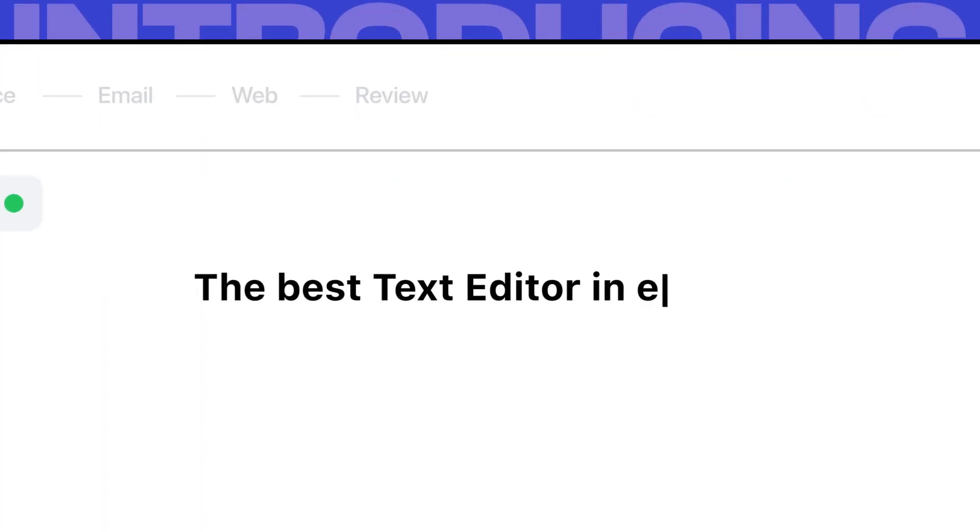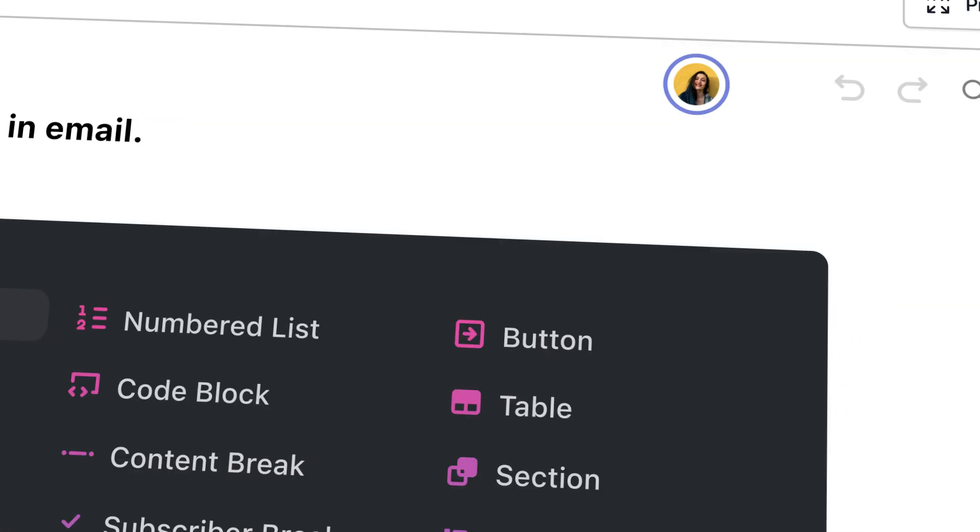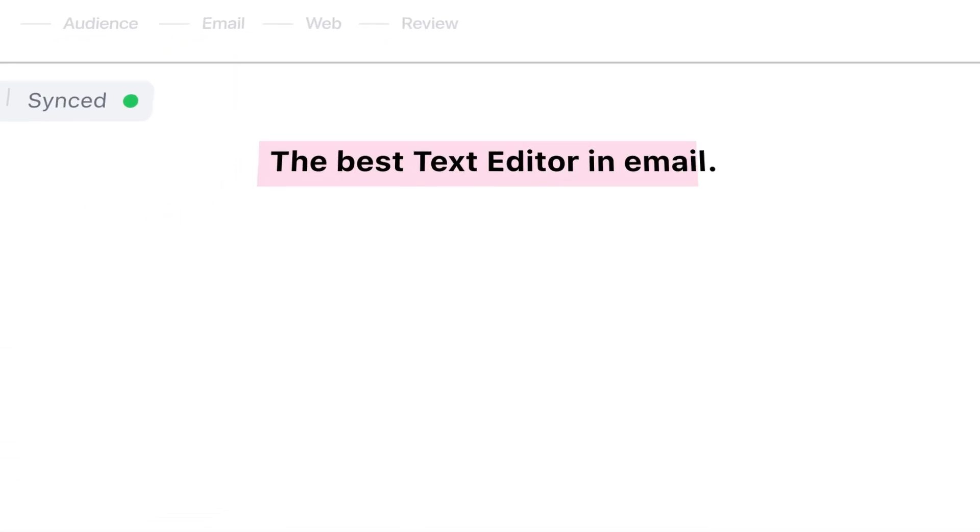Introducing the best text editor in email. Period. The brand new writing experience provides a full-width, distraction-free writing environment, fully equipped with live collaborative editing and inline comments.